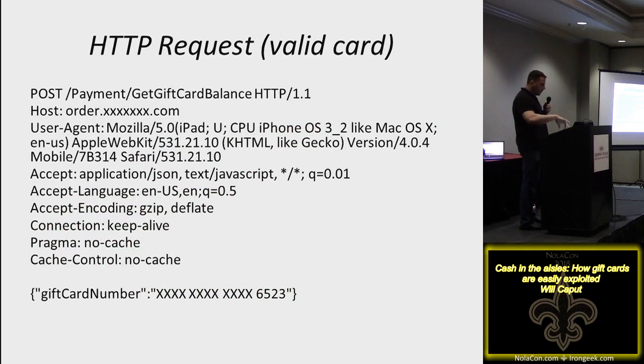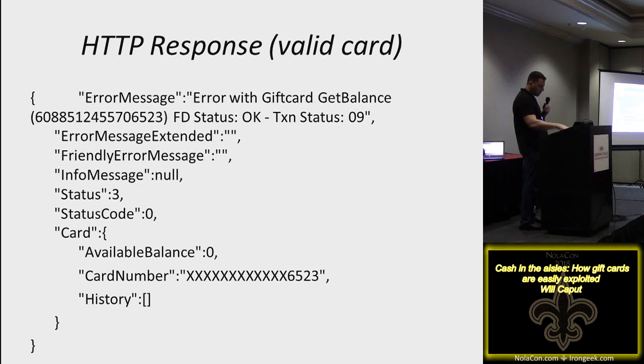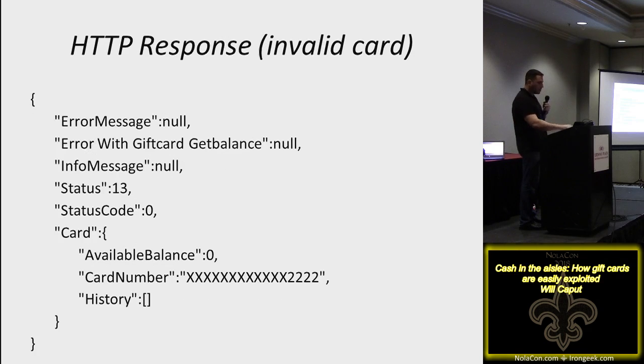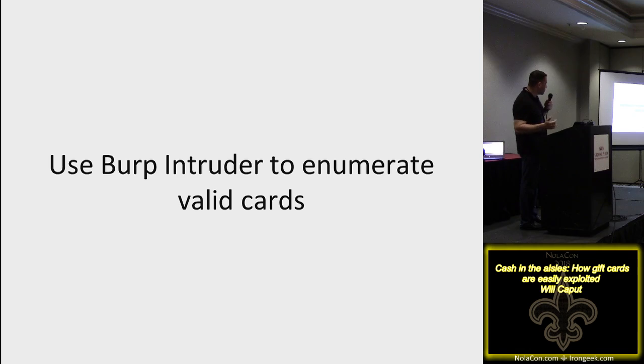Using Burp we can see the POST request when we send a balance check for a valid card. We send that number through and get a nice response back: 'error with gift card balance, status OK,' and it tells you the card number sent. If you send an invalid card — say, put 2222 at the end — you get a different message back. What they show on screen might not match what's in the HTML, but now we know what to grep for based on the responses. Intruder is a component of Burp Suite that allows you to automate attacks against POST or GET requests.